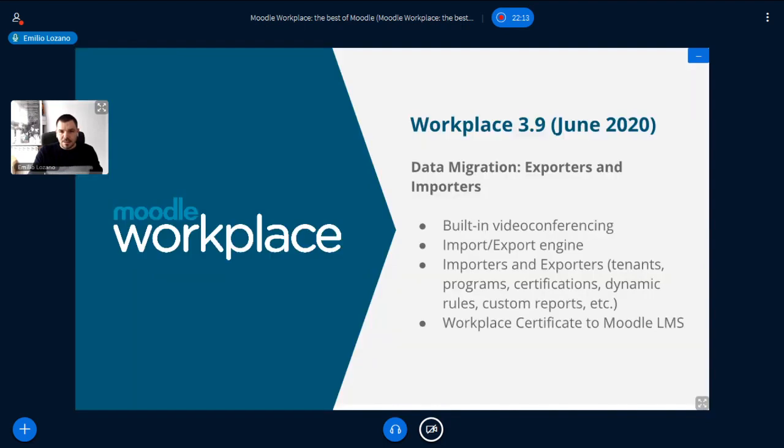In Moodle Workplace 3.9, which we're working on right now, we'll have built-in video conferencing — we are certified BigBlueButton. We're still finalizing some small bits of the integration and it will also be available in Moodle Cloud pretty soon. But the main topic of this release is the import/export engine, which I'll show you now.